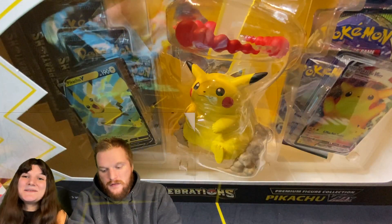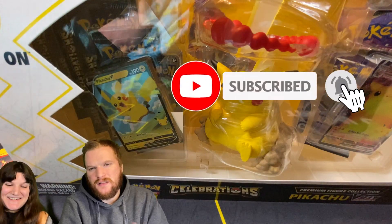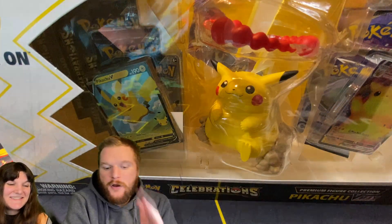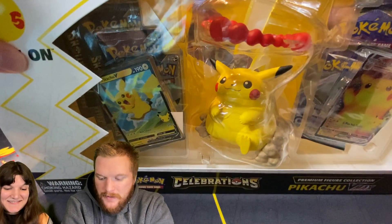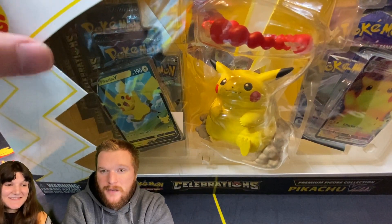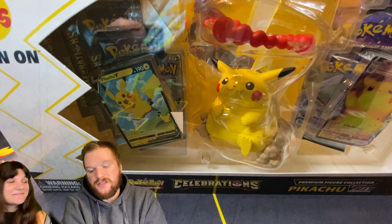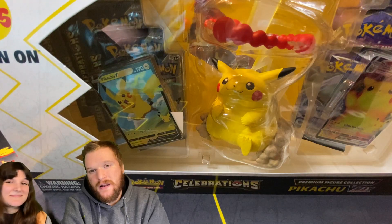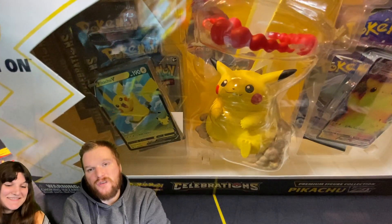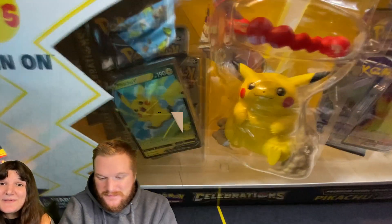Back to studio. In today's video, we're opening up the Pikachu VMAX figure premium collection. We're opening this box up for the first time on the channel. We did find this at GameStop today, and also found it at Target, but we only got this one at GameStop. GameStop had this and the Ultra Premium Collection, so we luckily had some store credit and got both of them. He's saying get me out of here!